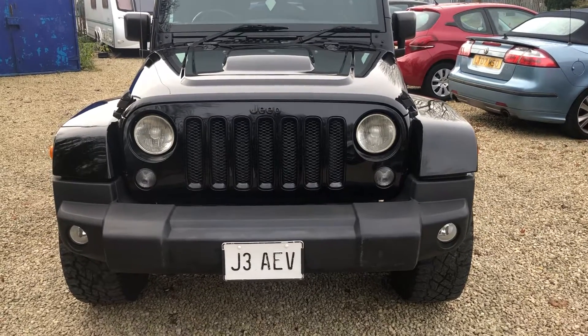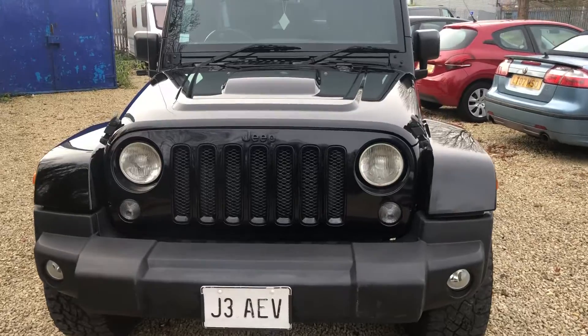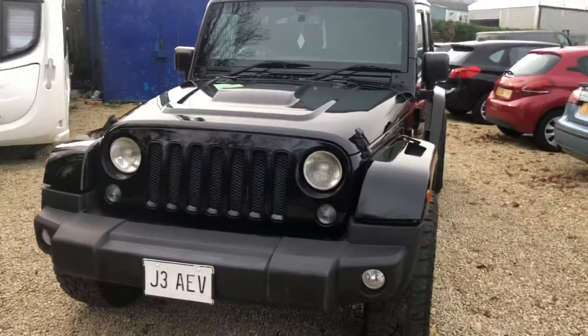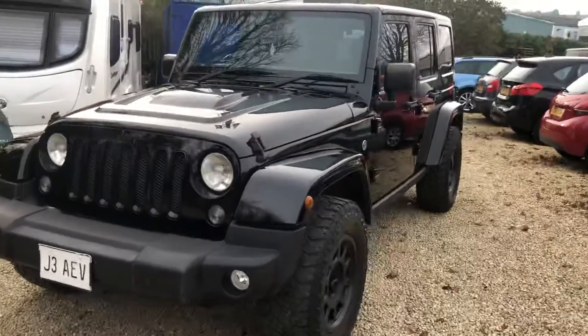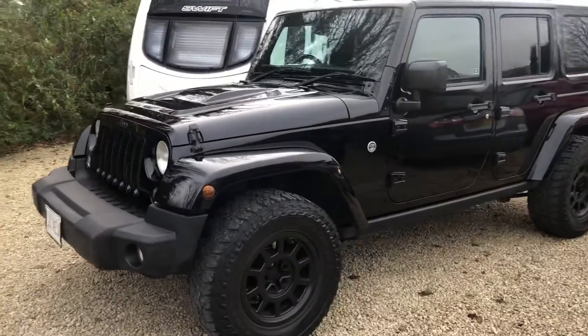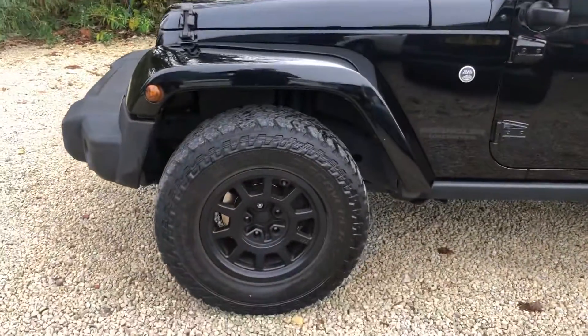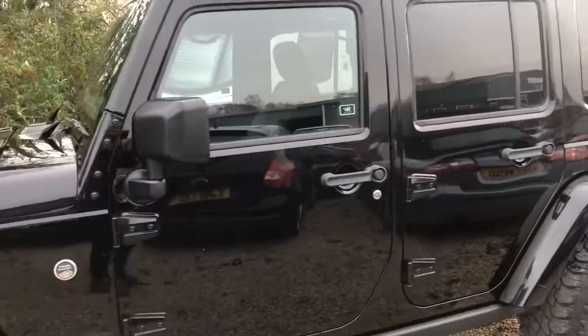Hi, welcome to Car Placement Specialist. Here today we have a 2015 registered Jeep Wrangler Black Edition 2. This stunning looking vehicle has just arrived. Wow, what a vehicle.